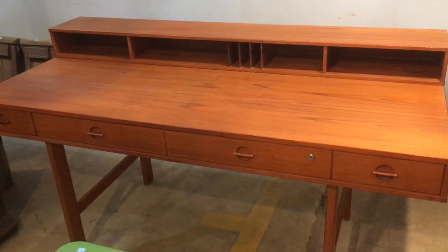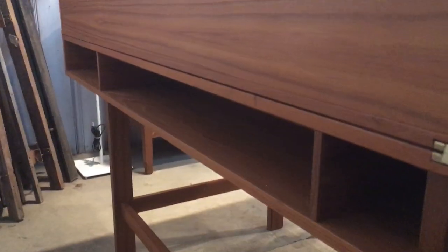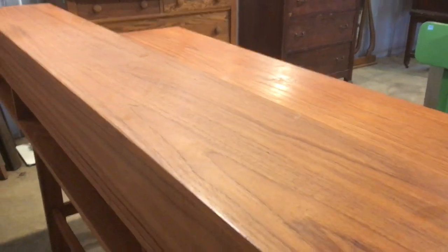There are all these great cubbies in the back — so beautiful. Look at that beautiful wood grain and color, it's just amazing. Now we're going to go to the other side to look at what's back here. It's more storage — there are more cubbies in the back section of the desk. Wouldn't this look beautiful placed in the center of a room?